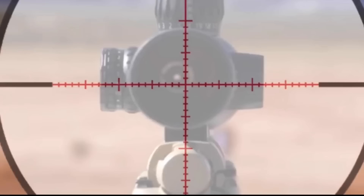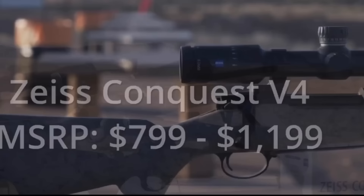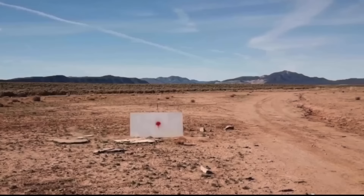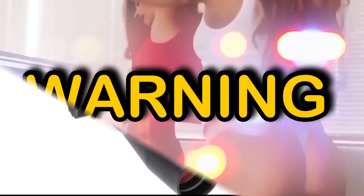Now last but certainly not least is the Zeiss Conquest V4. Along with the Swarovski listed in this review, these are the best glass you can get for under $1,000. I don't care what anybody else says — under $1,000, the V4 along with the Swarovski are just unbelievable. This is a great, great freaking scope in any power range they offer.